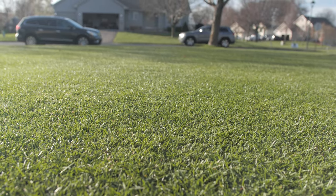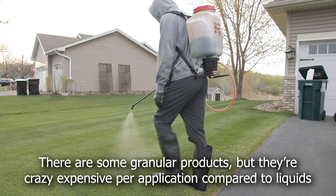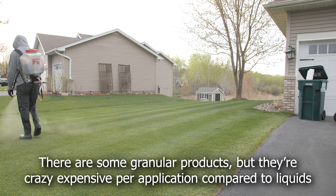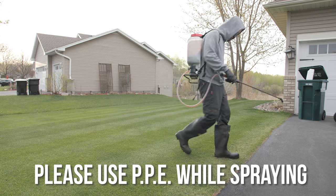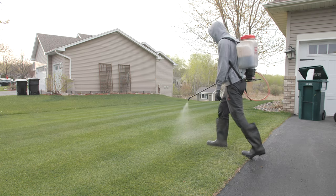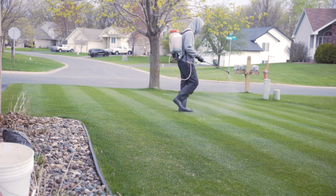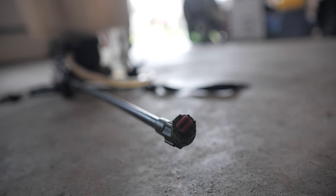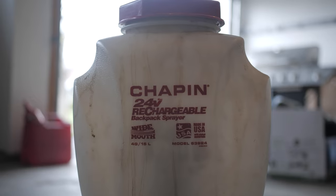What are the negatives that come with PGRs? PGRs are kind of a pain to apply because you have to apply them as a foliar application. The average homeowner doesn't have backpack sprayers or pump sprayers, so they're not familiar with spraying foliar applications to their grass. There are a ton of videos out there that show you how to begin spraying foliar applications, how to calibrate your sprayers, and how to find budget-friendly sprayers, so find one of those videos to help you get started.